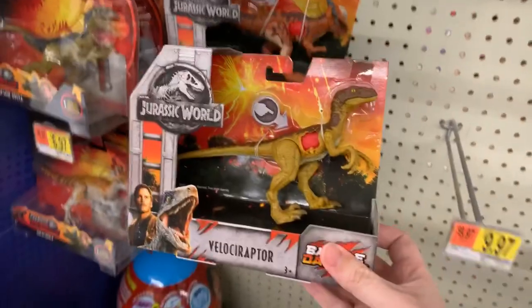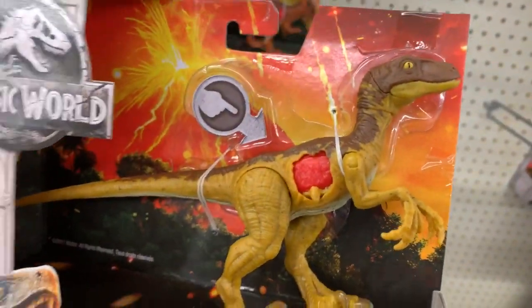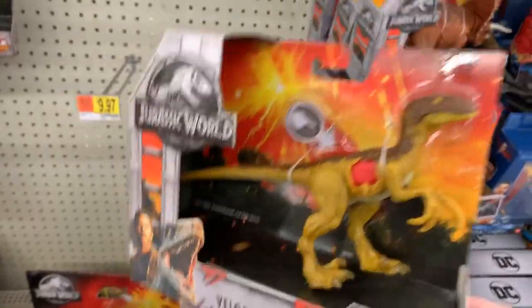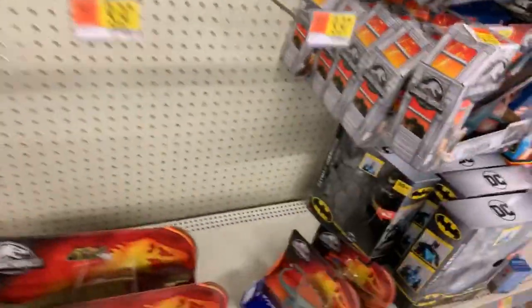This is my favorite Raptor that Mattel has released - this yellow coloring is awesome. I was just talking to someone on Instagram today who needed this one, someone I've been talking to for a while, so I'll definitely pick that one up for him.